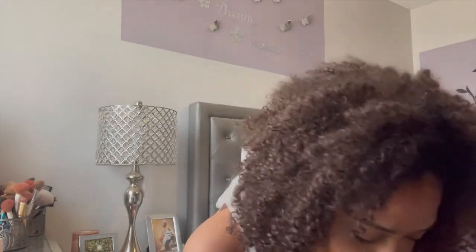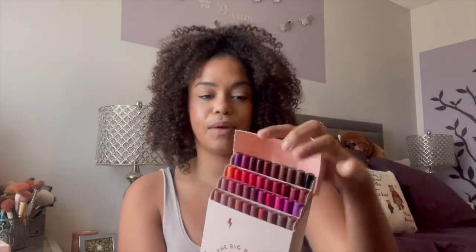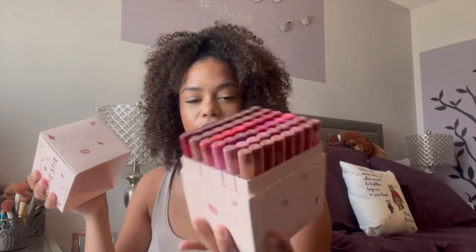It came in this box — super cute, big and pink. Love it! Just their classic ColourPop box. And I got the big box of lippy pencils; this one has 40 lippy pencils. These are my favorite lip liner, so I'm so excited.